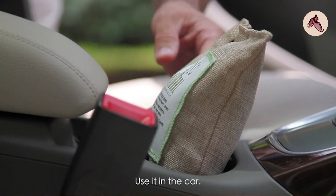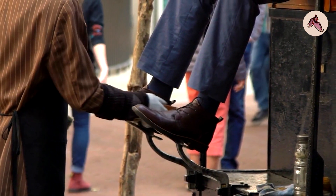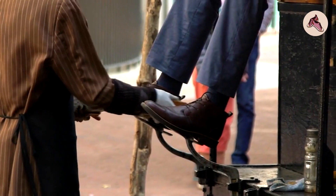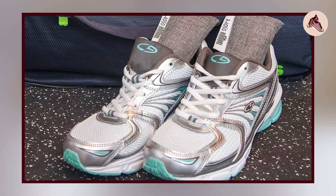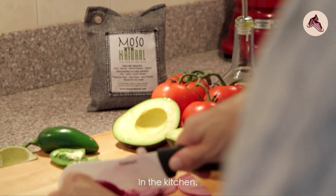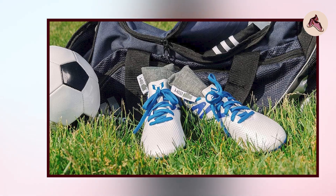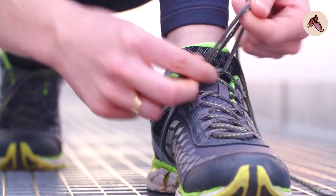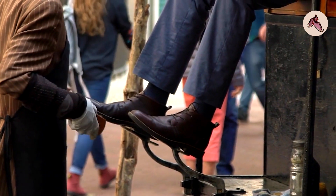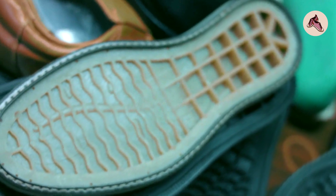The bag can be placed in a variety of spaces and can be rejuvenated by placing it in direct sunlight once a month, which allows the bamboo charcoal to release absorbed impurities. Some reviewers mention it may not be as effective for larger spaces or more severe odors and that it may take several days to see noticeable results. Overall, it appears to be a highly effective, easy-to-use, and cost-effective option for improving air quality.